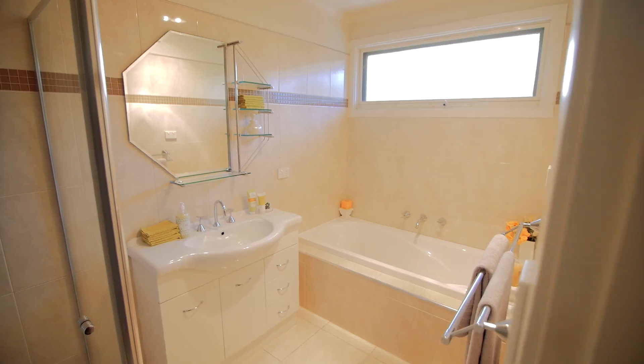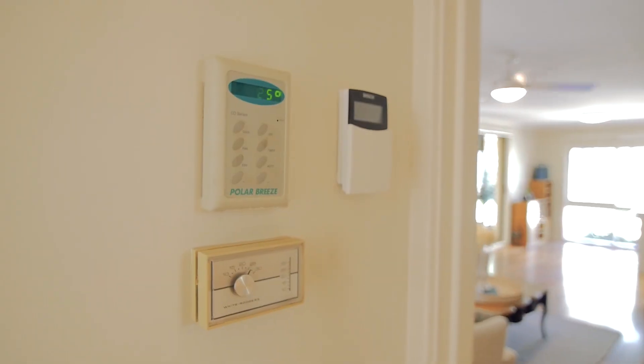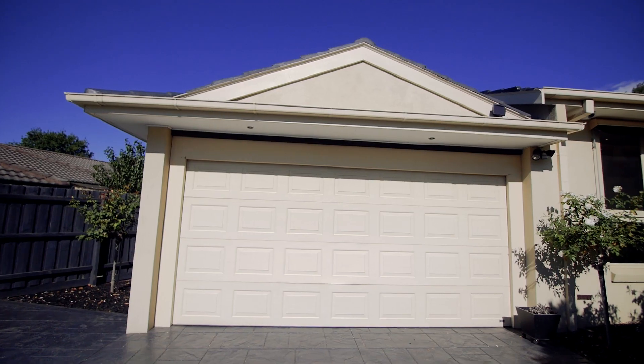Equipped with all the bells and whistles to call it a quality home, such as spotted gum timber flooring, ducted heating and evaporative cooling, alarm system, and automated double garage.